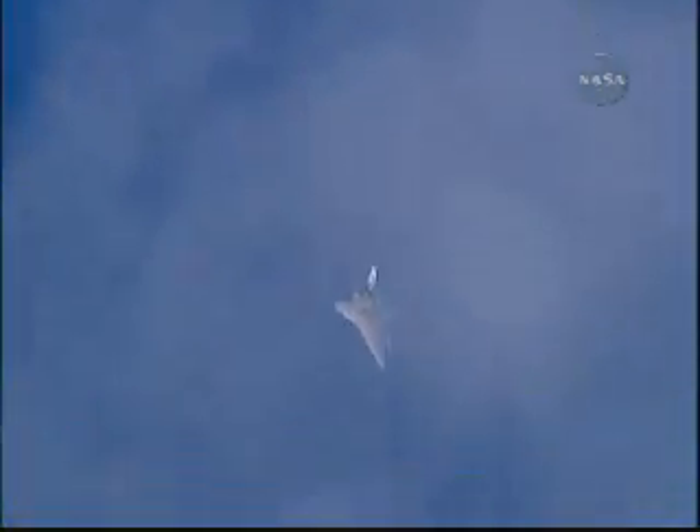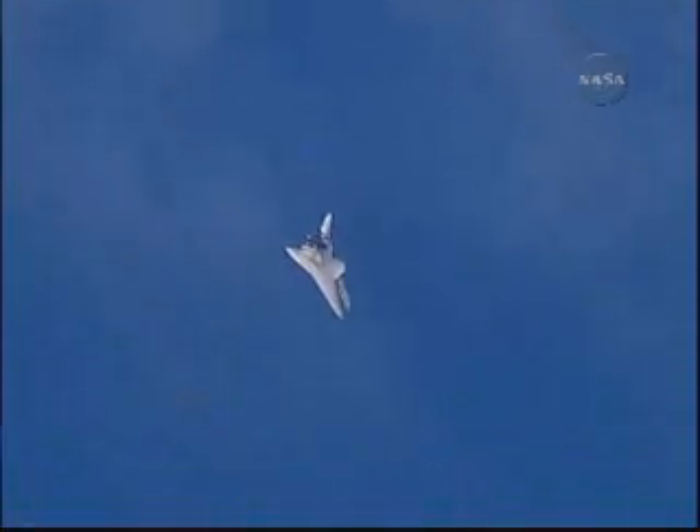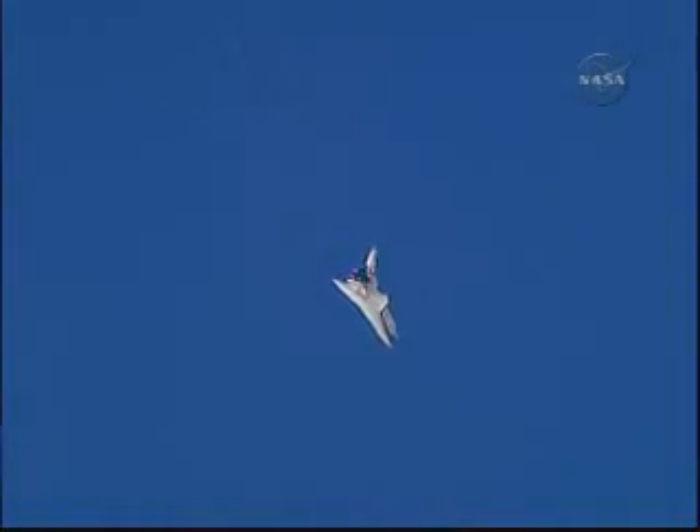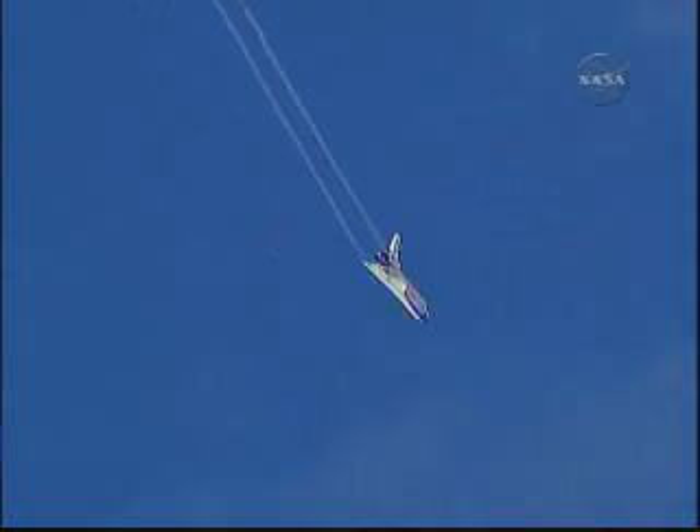Three minutes until touchdown. Rick Sterko has taken back the stick from Kevin Ford. The vortices off the wings very obvious. Discovery continuing its turn around the heading alignment circle, aligning with Runway 22 at Edwards Air Force Base.